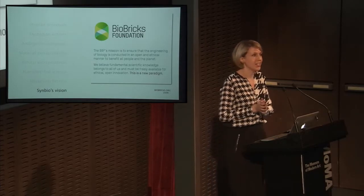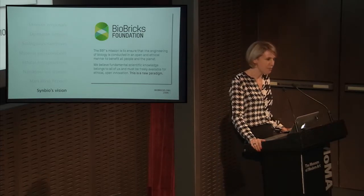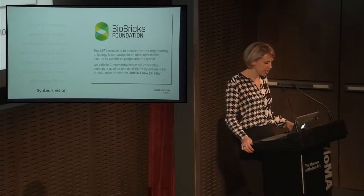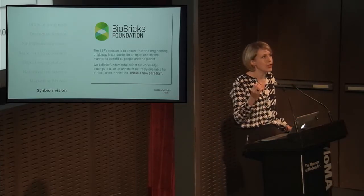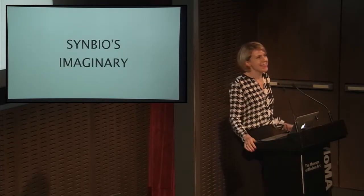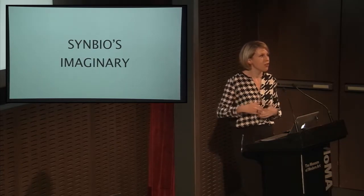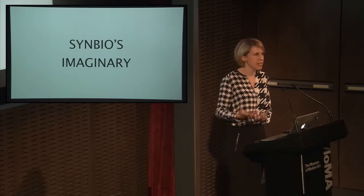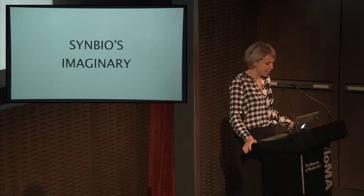But the ultimate speculation is synthetic biology's vision that it's going to make the world a better place. This is the manifesto of the Biobricks Foundation — and I love this last bit, which is their highlight: 'This is a new paradigm.' But what is the paradigm? This is synthetic biology's imaginary. It shapes the field. Funding follows the vision, and that's not unique to synthetic biology — all science is constructed that way: you say you'll do this and someone helps fund it and makes it more realistic.